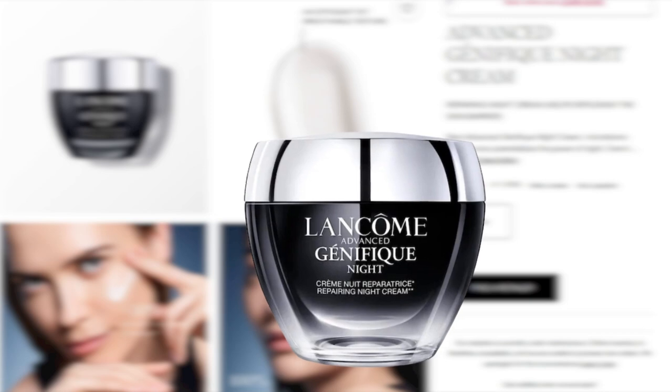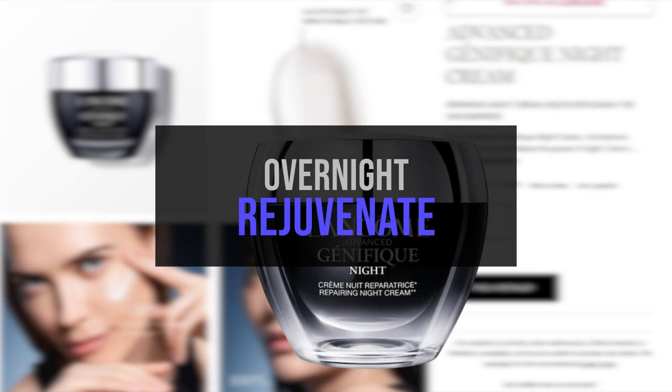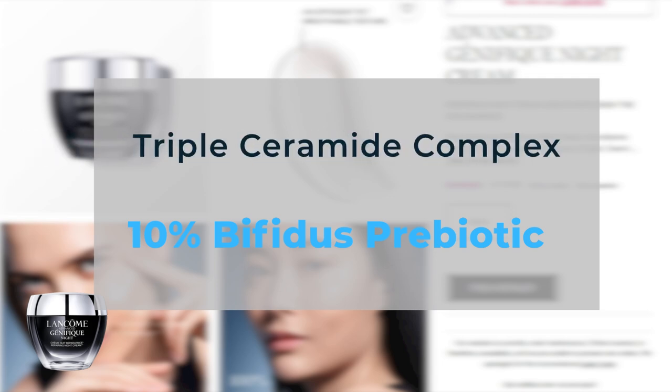The Advanced Genifique Night Cream, also known as the Advanced Genifique Night Cream with Triple Ceramide Complex, is designed to rejuvenate your skin overnight by bolstering its moisture barrier, locking in hydration, and promoting a healthy, radiant complexion. It boasts a powerful blend of key ingredients: 10% Bifidus Prebiotic, which supports a favorable environment for good bacteria on the skin; Triple Ceramide Complex, essential for nourishing the skin's moisture barrier; and Hyaluronic Acid, which enhances skin hydration and moisture retention.